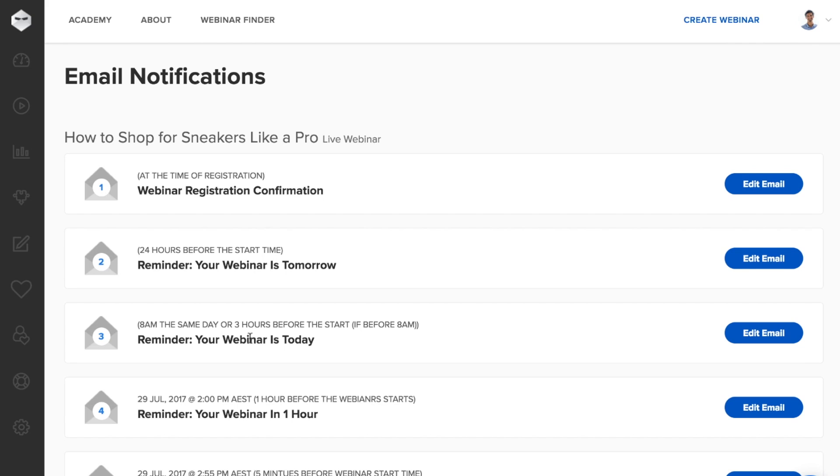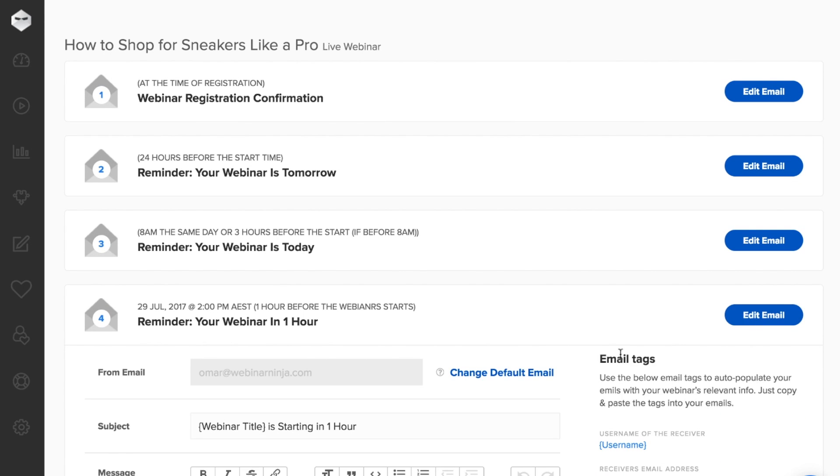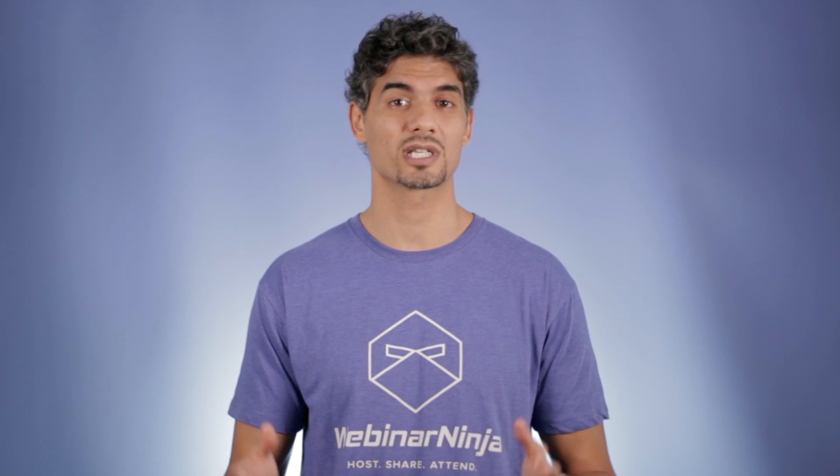Don't worry about reminding your registrants to attend. All your email notifications are created and sent automatically. You can edit your notifications at any time and add new ones if you like. But a delightful user experience is just the beginning — I said four reasons why Webinar Ninja is a game changer.